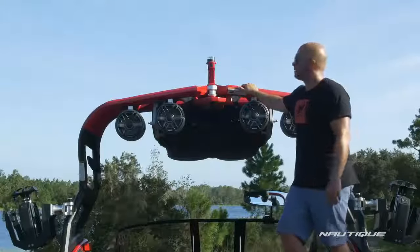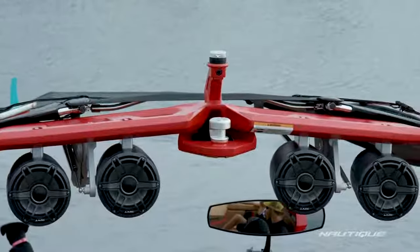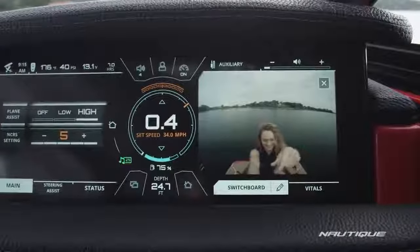Standard on all of our G-series boats is our Nautique awareness camera. You can see it mounted here in the all-around light and it gives the driver a nice supplemental viewing angle right on the Link Panoray helm display.